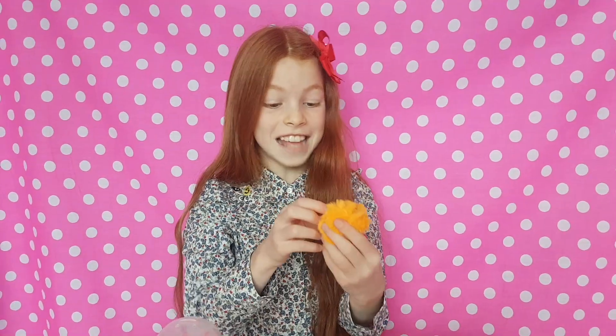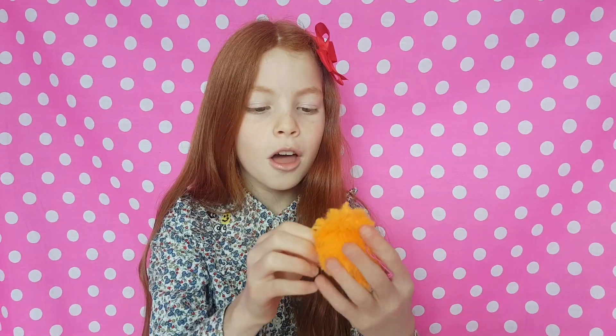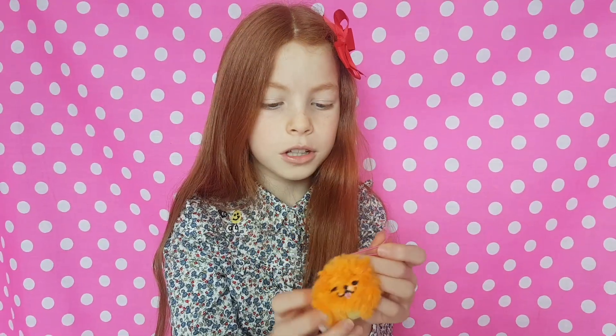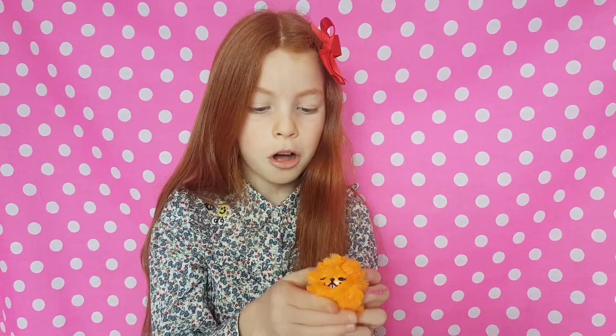It smells amazing - for the mums, dads, grandparents, aunties and uncles out there, it smells like a spiced Christmas candle! What's really cool is they've got this little band so you can put them on your backpack, or even on a necklace. It's a bit small for your wrist but it's stretchy. You could even use it as a Christmas decoration - someone should make a Christmas Pikmi Pop!